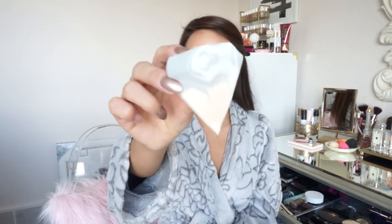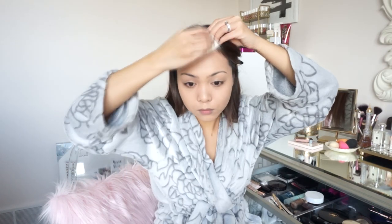To blend everything in I use this guy from Real Techniques — it is the diamond sponge. It is honestly my favorite sponge at the moment. See those sponges behind me? I haven't used those in almost a month because I just love this one so much. It blends everything in so nicely — it looks flawless and it's so much bouncier and softer than all my other sponges. You definitely have to get your hands on this if you haven't yet.